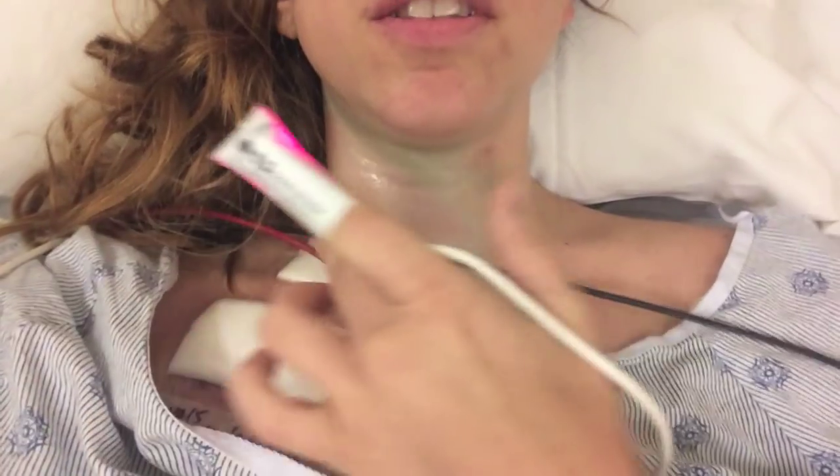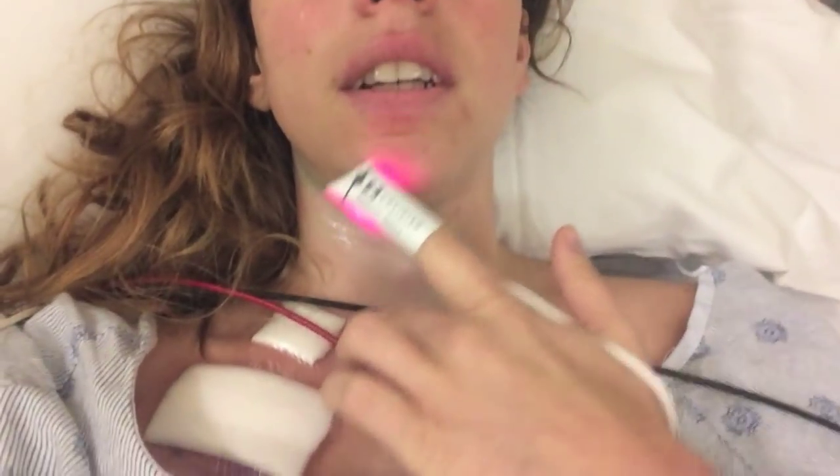I don't even know. The quicker we do this, the quicker it's over. This is where they put the tube in and this is where the port is. Half hour after surgery and I'm ready to go. Yeah, you're good to go. It's a miracle.